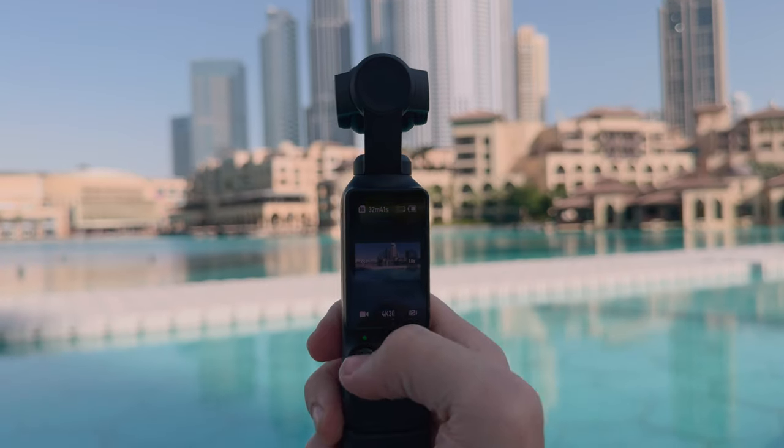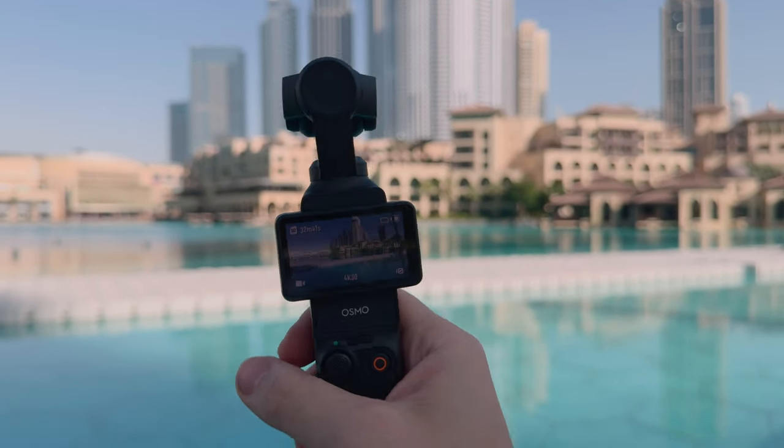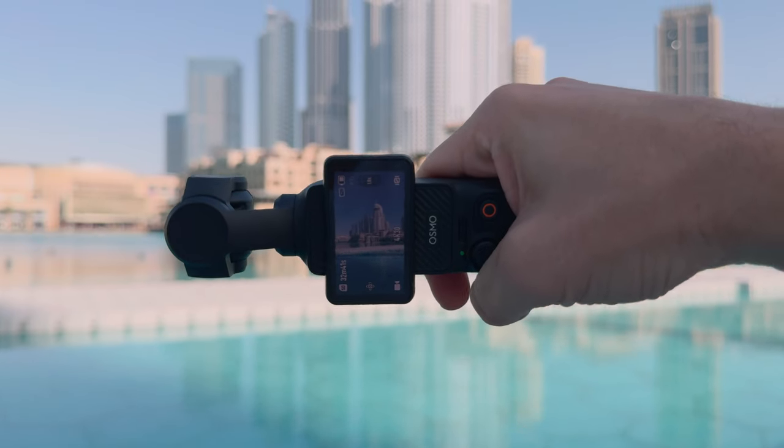The DJI Pocket 3 has a 2-inch screen and it's a super satisfying feeling when you twist it. If you want to film vertically, I suggest simply turning the gimbal, because you'll keep the 4K resolution without cropping the image and dropping it to 3K.